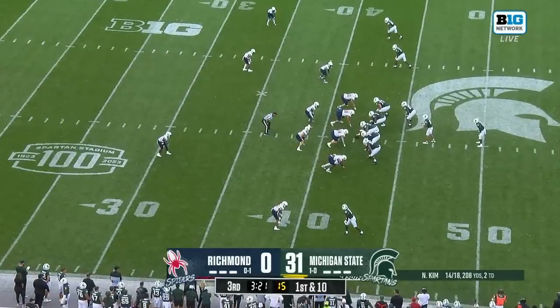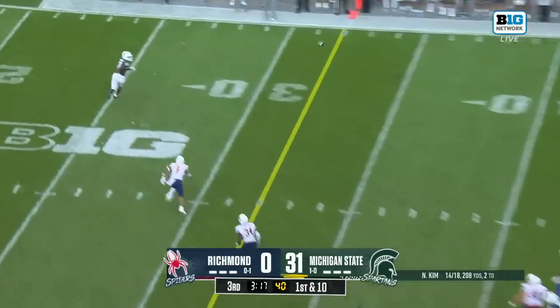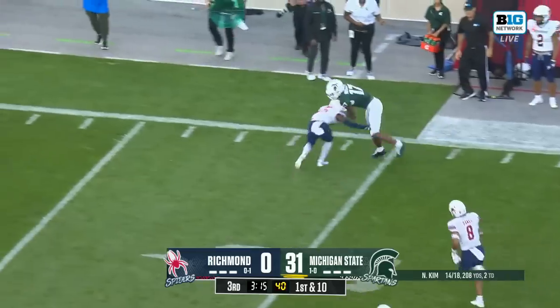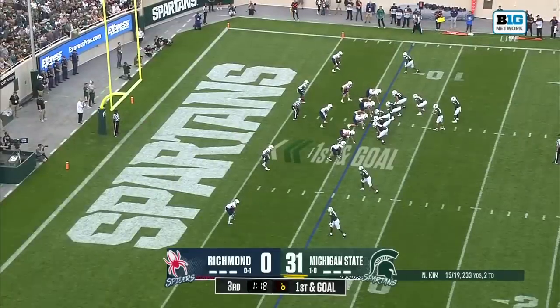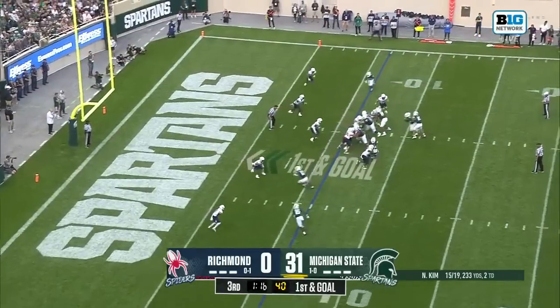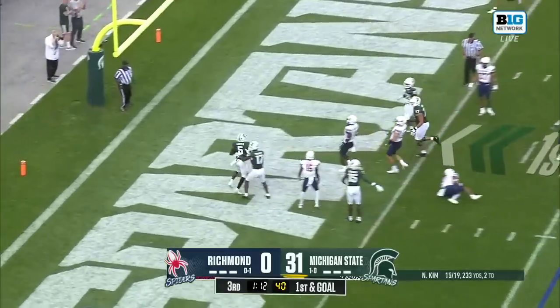Good hands play brought to you by Allstate. First and ten, Kim — wide open — Mosley, inside the twenty. There goes Carter. Touchdown number three.